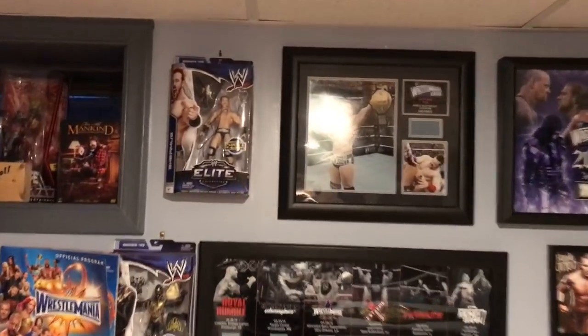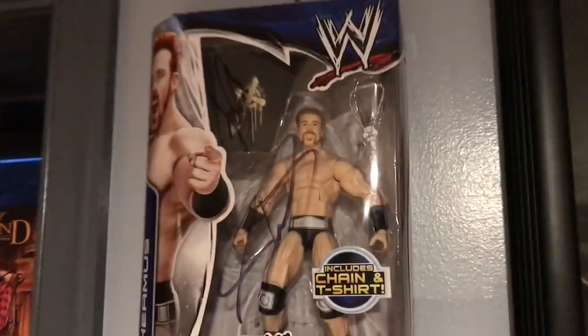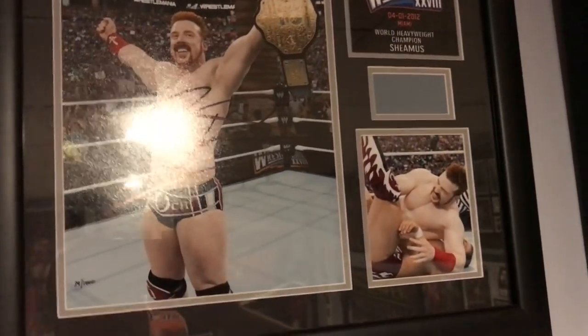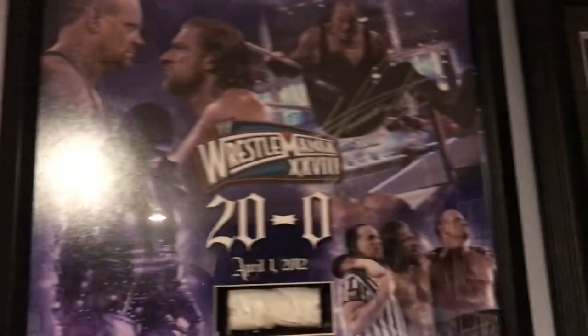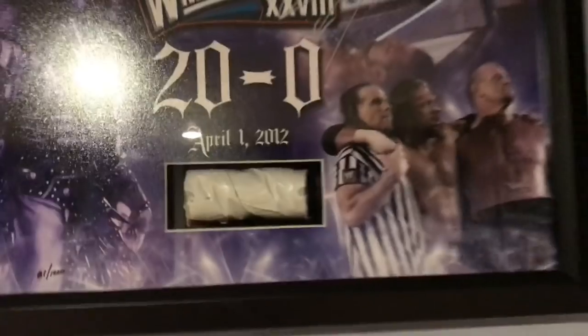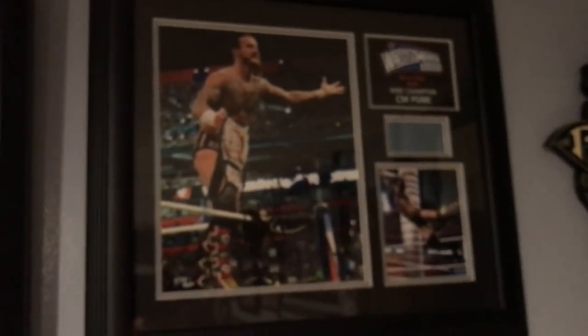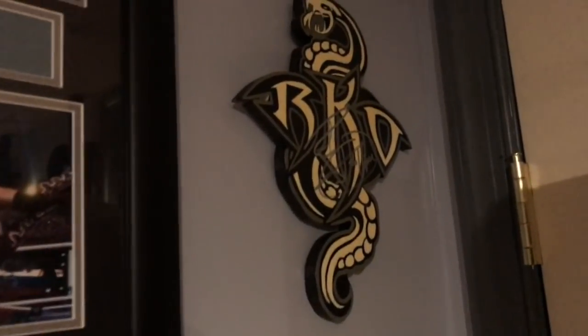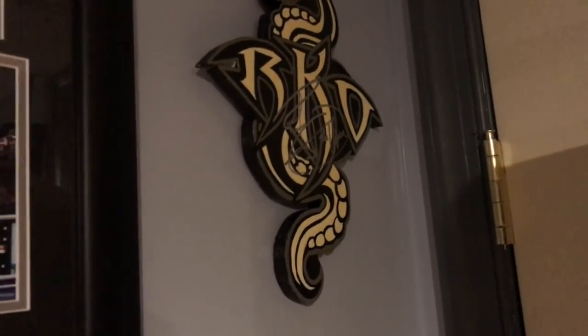Moving on over we have a Sheamus Elite signed figure, and right next to it is the WrestleMania 28 Sheamus beats Daniel Bryan in 18 seconds plaque. Same night, we have the Undertaker End of an Era 20-and-0 piece of the mat — Triple H, Shawn Michaels, and The Undertaker — numbered 81 out of 1000. Next to it, kind of my WrestleMania 28 wall, is my CM Punk defeats Chris Jericho for the WWE title. Kind of hard to tell the signature because he signed it in black. And in the corner we have the Randy Orton plaque that my dad made, signed by the Viper himself.